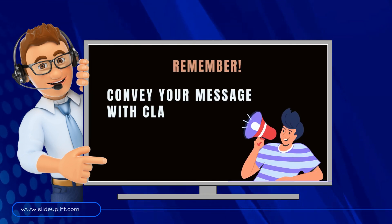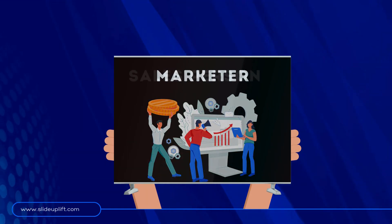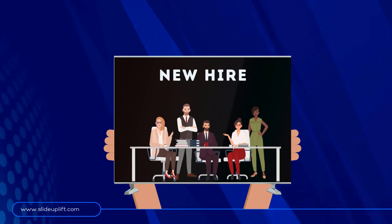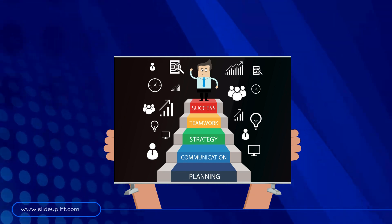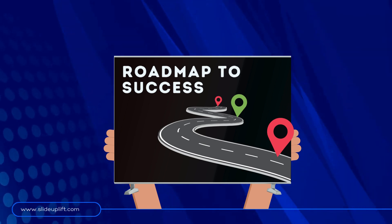Remember, the goal is to convey your message with clarity and impact. Whether you're an executive, a marketer, a salesperson, or a new hire, there's a plan tailored just for you. This plan will serve as inspiration as you craft your own roadmap for success.